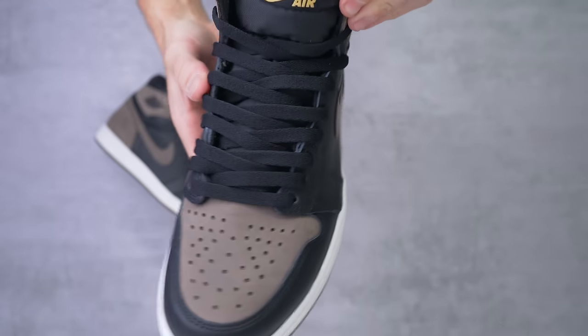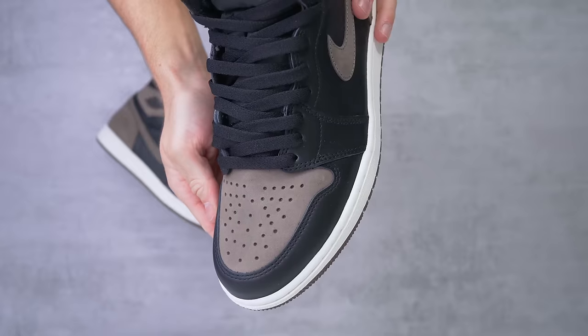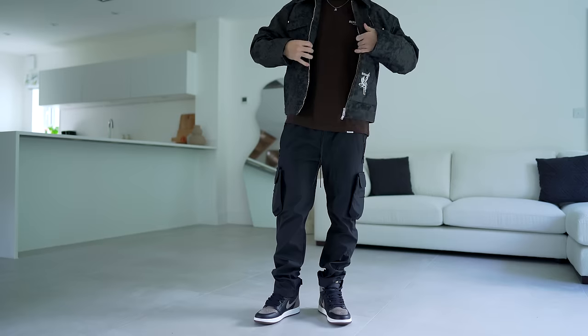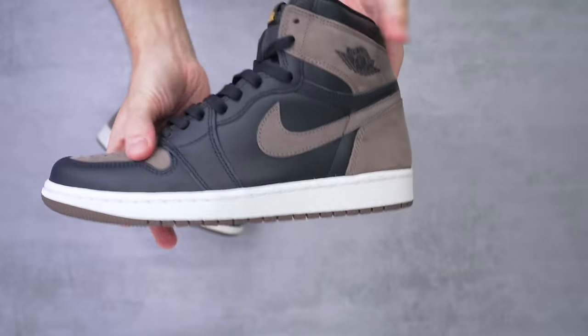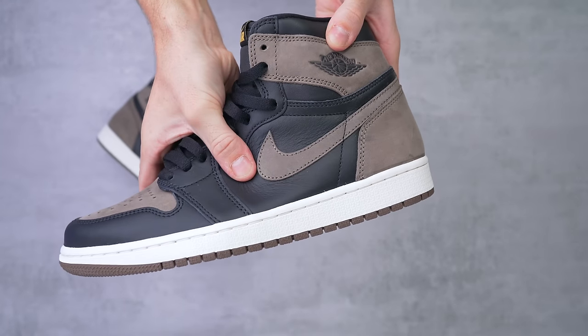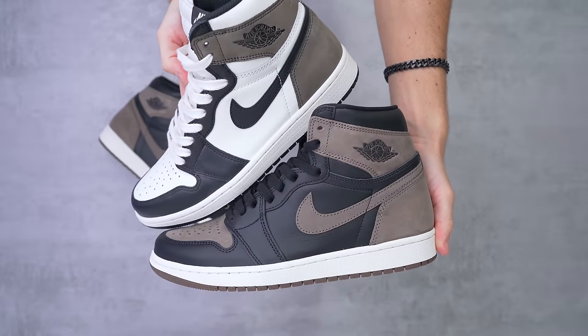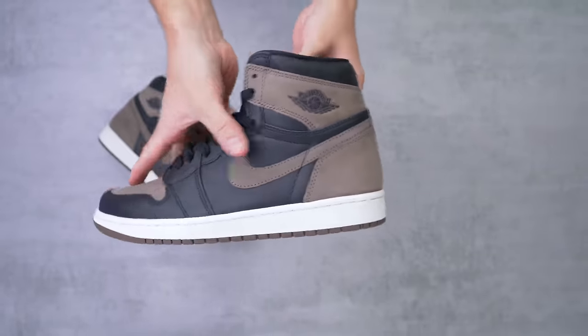Let's quickly dive into the materials and address that claim Nike made about premium leather. I think Nike needs to calm down a little bit on that. The most I'm going to give this pair is that it's slightly better than your standard Jordan 1. The brown suede on this pair feels really nice in hand and super soft. This pair also has a slightly bigger Nike swoosh compared to the Jordan 1 Mocha — in fact, it's the same size swoosh you'd find on the Jordan 1 Chicago Lost and Found.